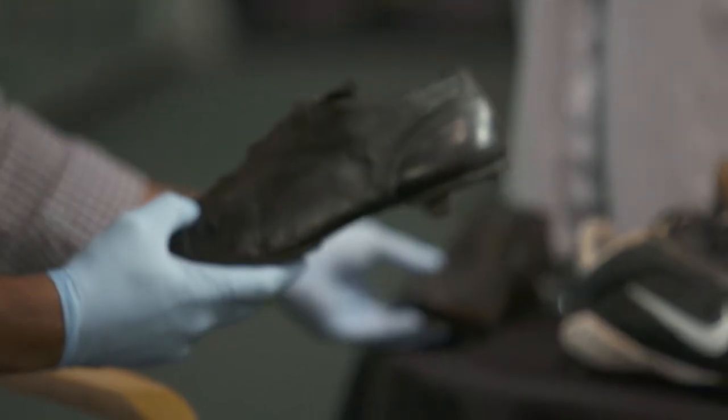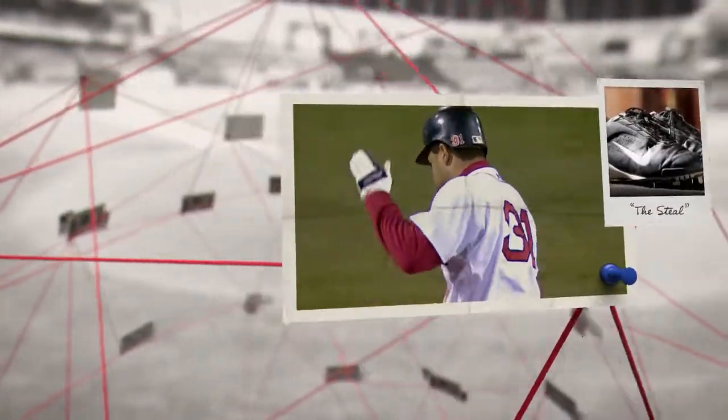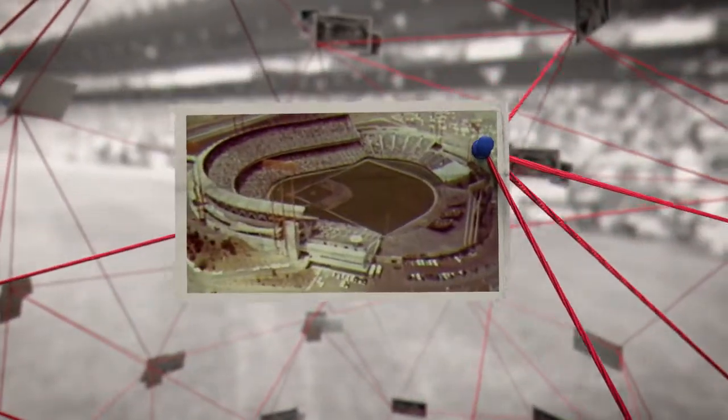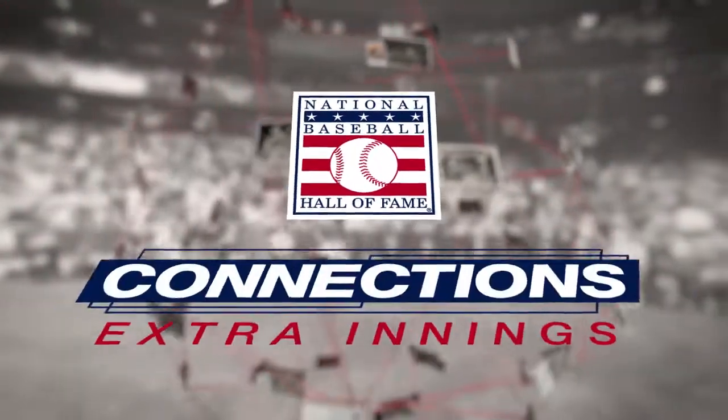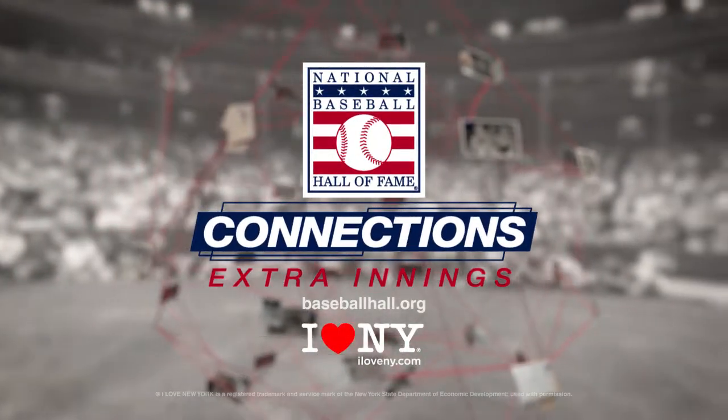An interesting journey from the catch to the steal, with some evolution of different artifacts along the way and a stop in California. Eric, thank you so much for sharing these tremendous artifacts with us today. We hope you've enjoyed this episode of our Hall of Fame Connection series. If you'd like to learn more about the people, places, and artifacts featured in this video, go to baseballhall.org, where you can plan your visit to the National Baseball Hall of Fame and Museum in Cooperstown, New York, and discover your own connections to the game. For more incredible stories, check out our Hall of Fame Connection series, and don't forget to subscribe.